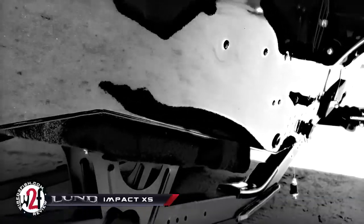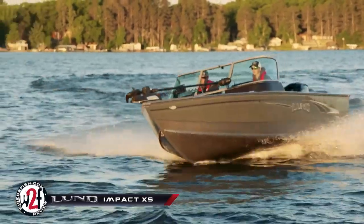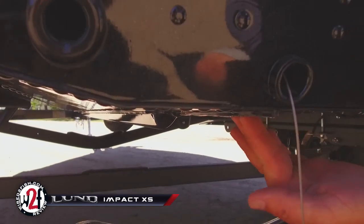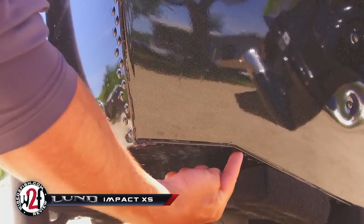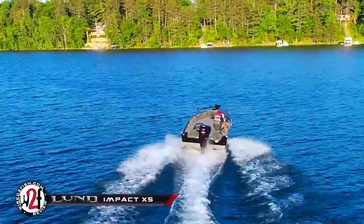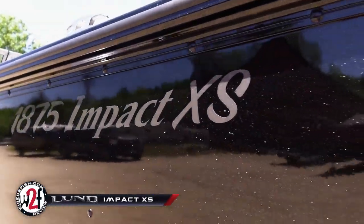Built with Lund's famous IPS hull design, the Lund Impact lineup features a pronounced center keel, flat pad, strakes, double-riveted seam construction, and two reverse chines that provide blistering hull shots, outstanding tracking and stability, and bulletproof durability backed by Lund's industry-leading lifetime warranty.